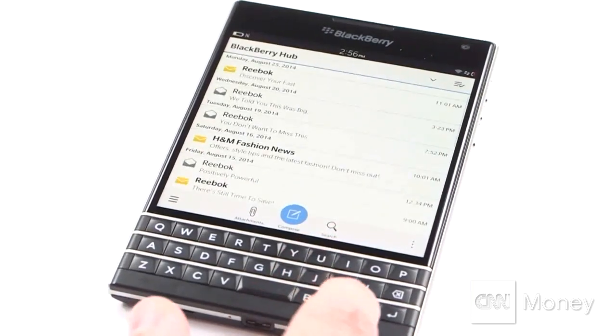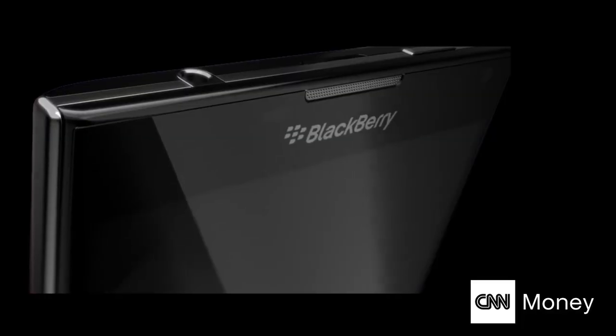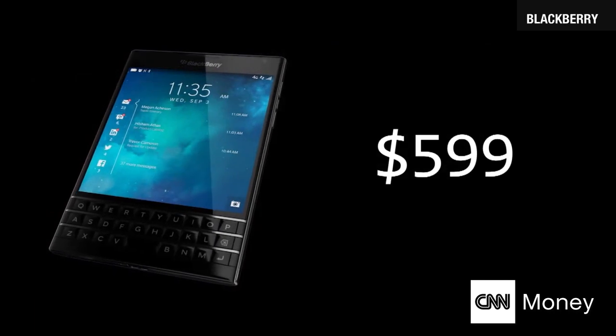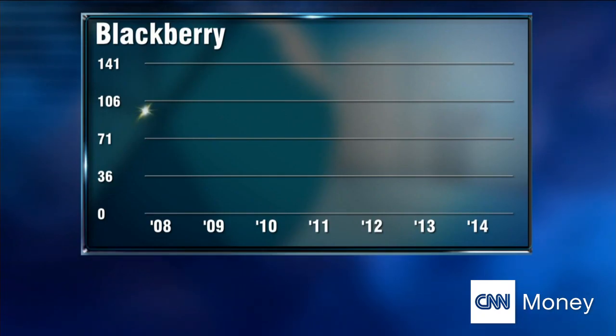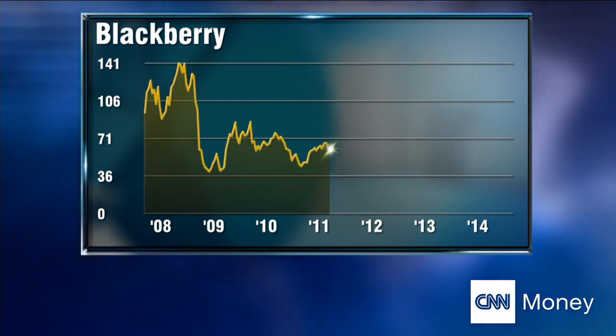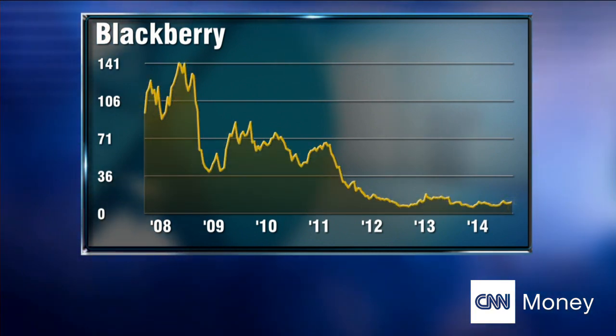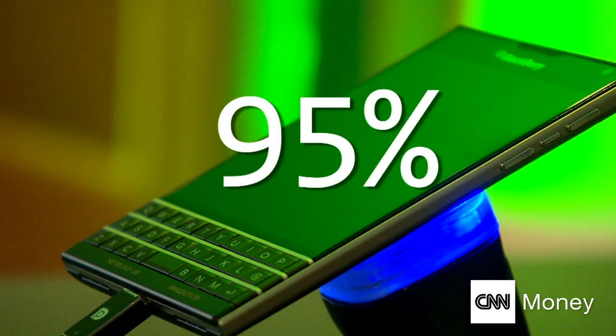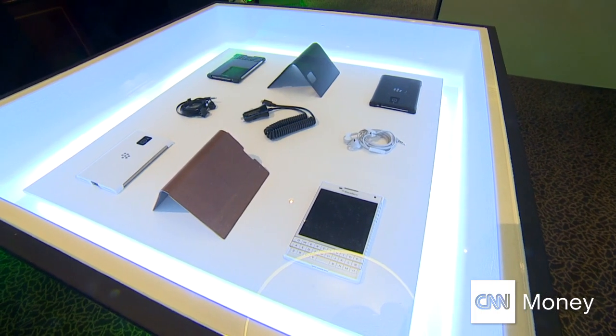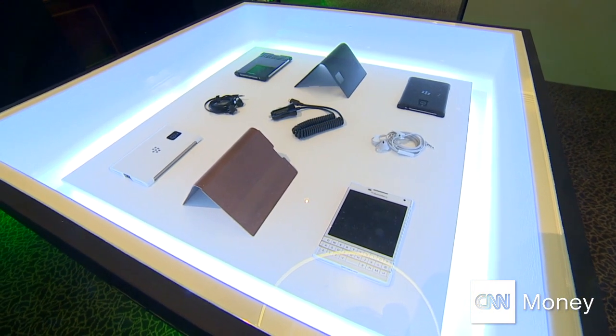Certainly at the moment where every handset looks much the same. With a price tag of $599, the Passport is make or break for BlackBerry. The company has faced a torrid few years — between 2008 and 2012, its share price slumped more than 95%. Now it returns to the market and knows it must do battle.